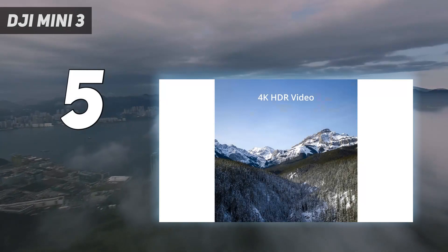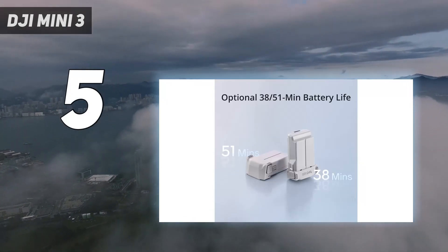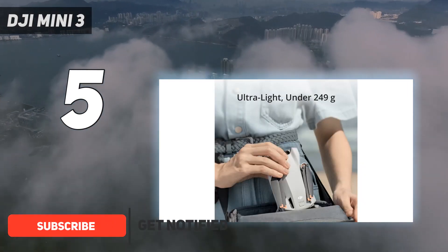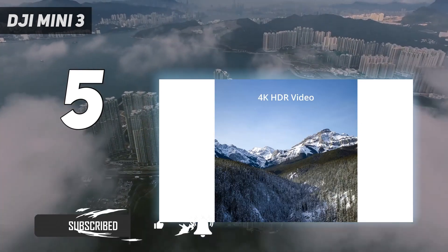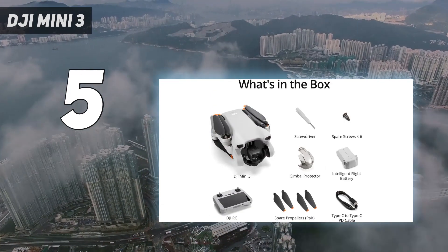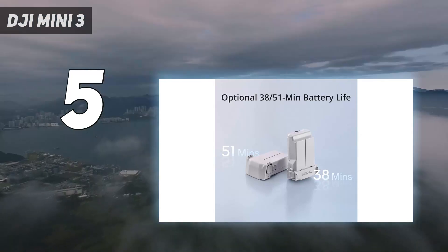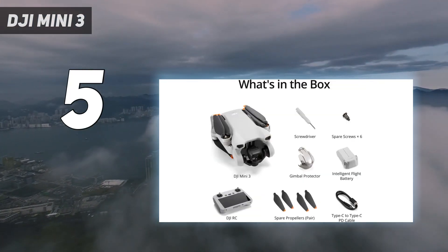Starting at number 5: the DJI Mini 3. If you don't need the reassurance of collision avoidance, the Mini 3 is the best budget drone you can buy. Small, lightweight, and more affordable than the Mini 3 Pro, it delivers identical image quality to its costlier sibling. It's a high-quality drone capable of capturing excellent JPEG and raw stills, as well as 4K video at up to 30 frames per second.